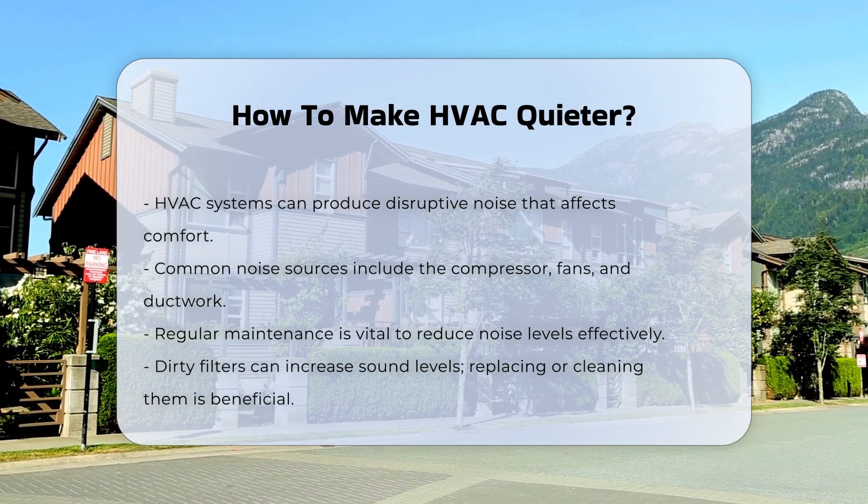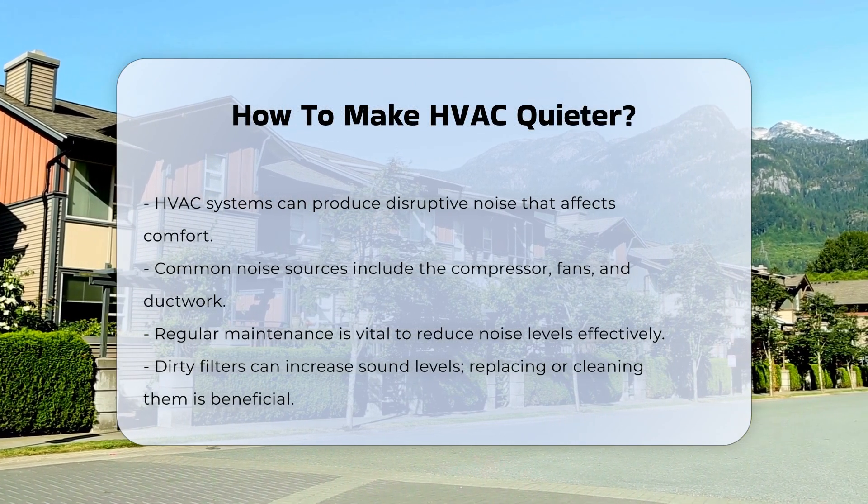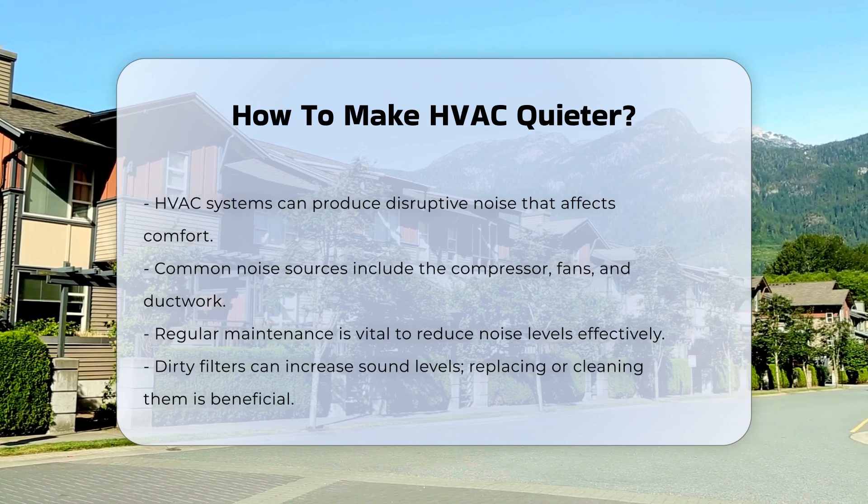Regular maintenance is essential for reducing noise. Dirty filters can lead to increased sound levels. Replacing or cleaning filters can help minimize this issue.